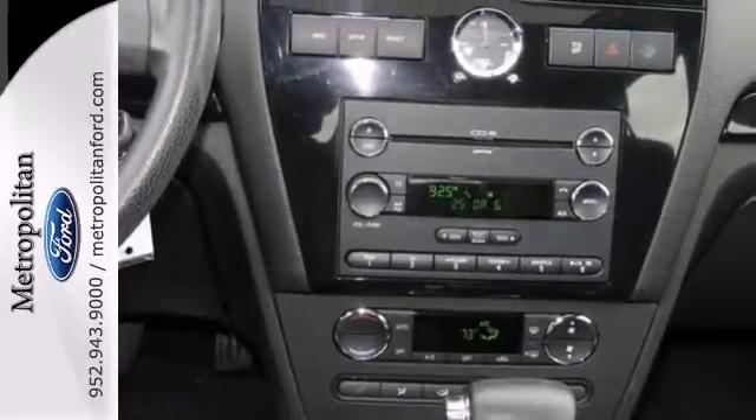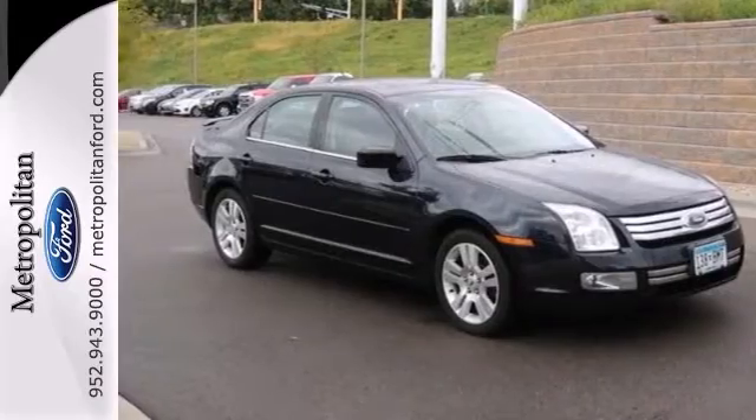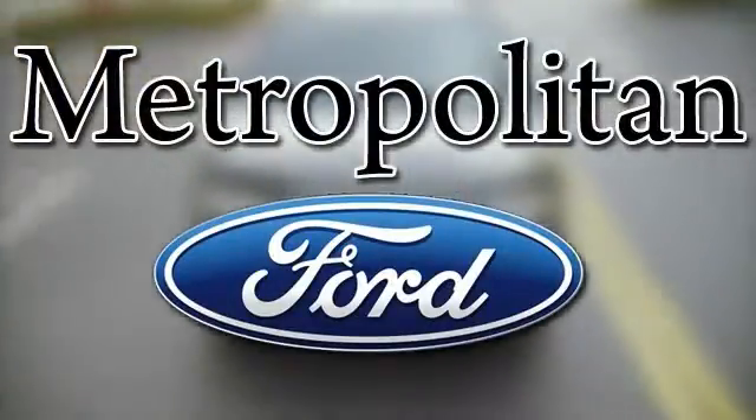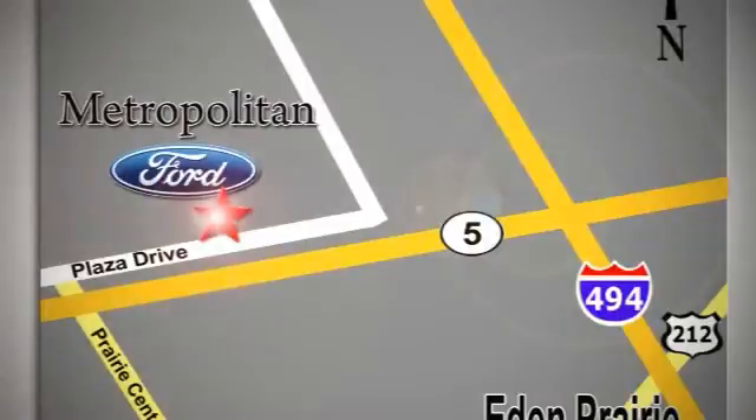We'd love to have you take it for a test drive. Whether you're buying today or just shopping, at Metropolitan Ford you can expect to experience something truly unique. Call or stop in today. We're conveniently located near 494 and Highway 5 in Eden Prairie.